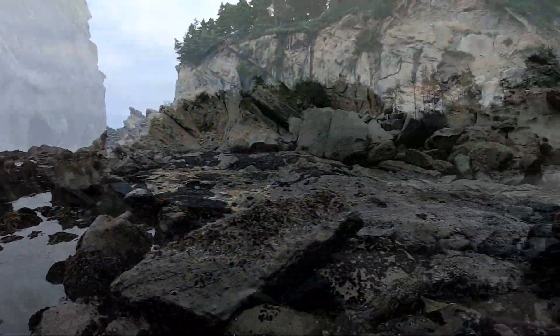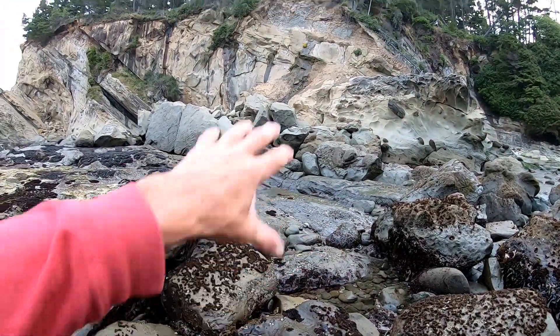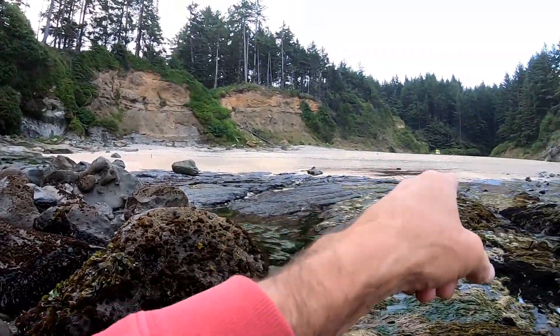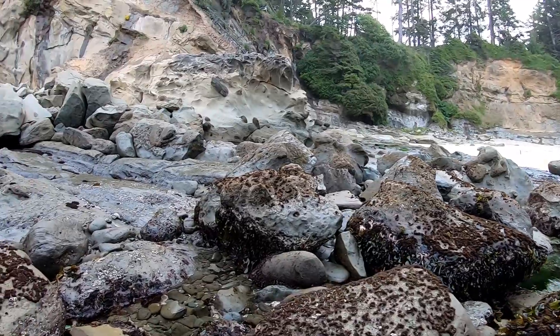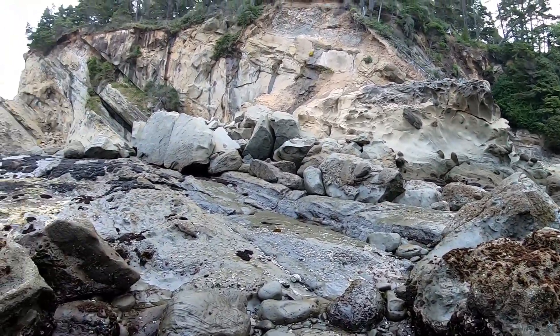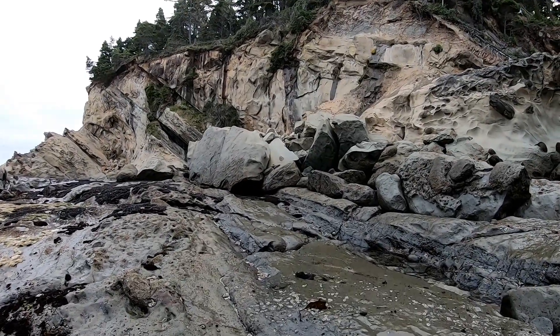Man oh man, quite a debris field. All this stuff used to be that stuff — it's all eroded and gets turned into sand and these bigger boulders. But it's all what used to be part of the creature, but now is no longer.